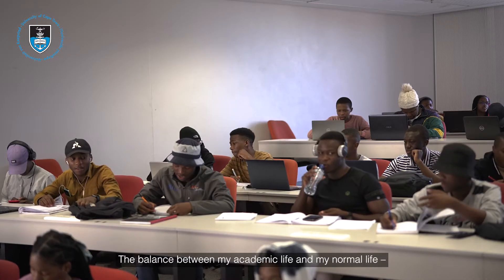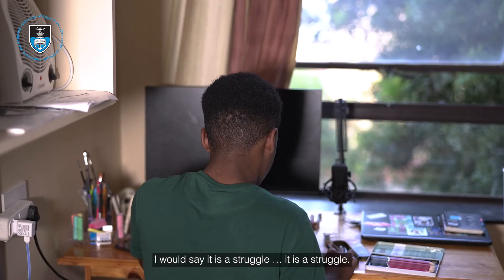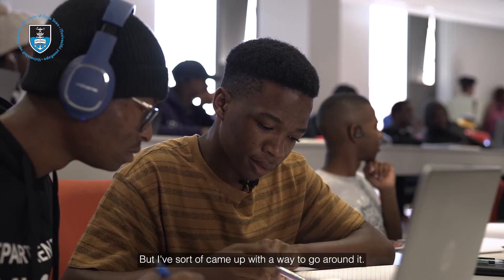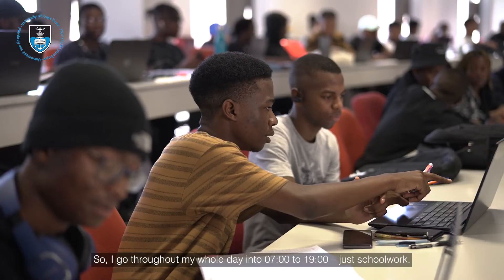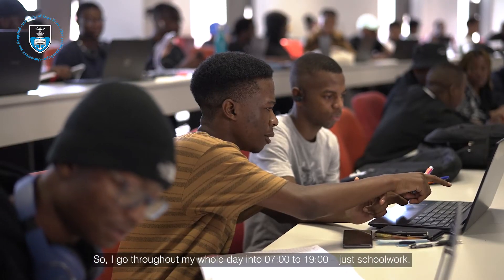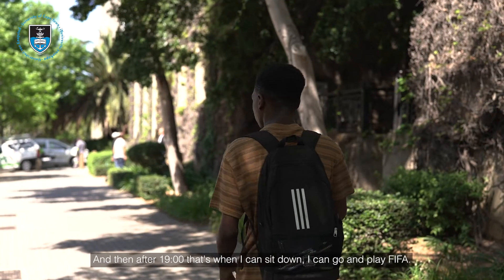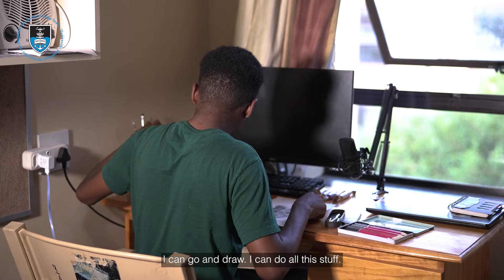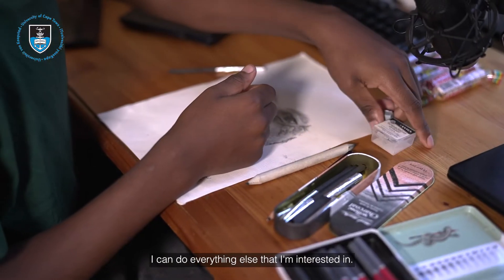The balance between my academic life and my normal life — I would say it is a struggle. But I've sort of come up with a way to go around it. I go throughout my whole day doing 7am to 7pm just school work, and then after 7pm that's when I can sit down, play FIFA, go and draw. I can do everything else that I'm interested in.